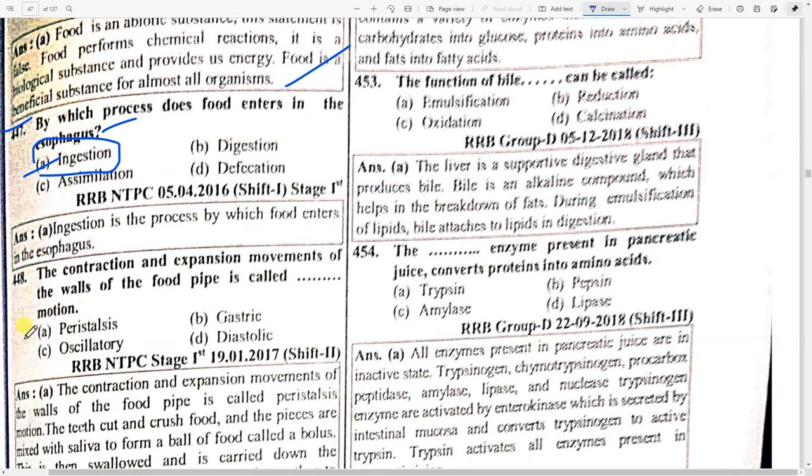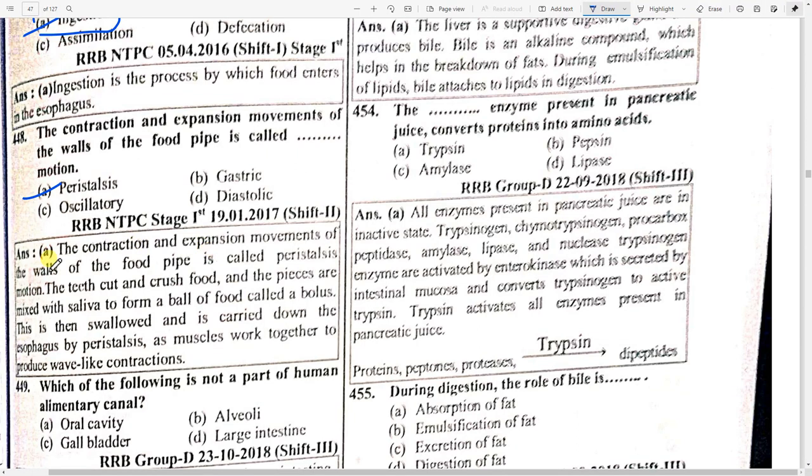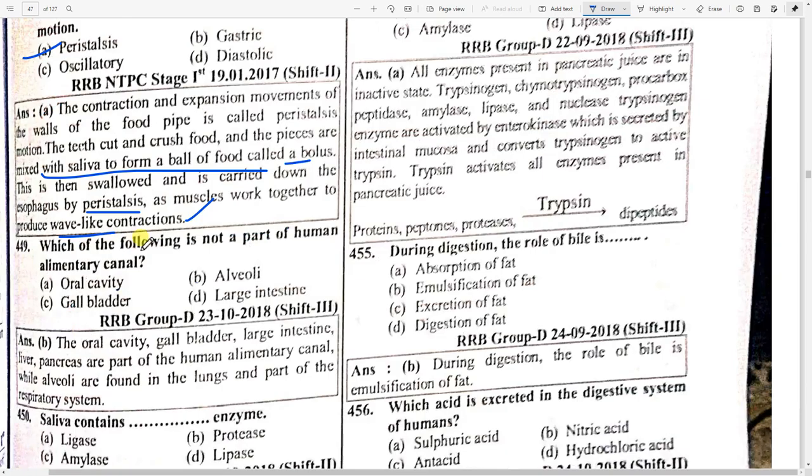The contraction and expansion movements of the walls of the food pipe is called peristalsis. The teeth cut and crush food and the pieces are mixed with saliva to form a ball of food called bolus. This is then swallowed and carried down the esophagus by peristalsis, where muscles work together to produce wave-like contractions.